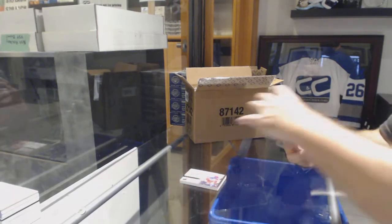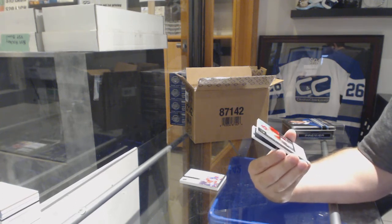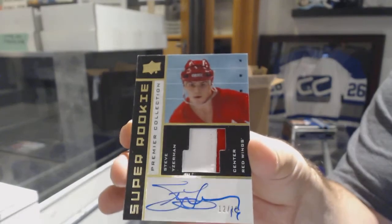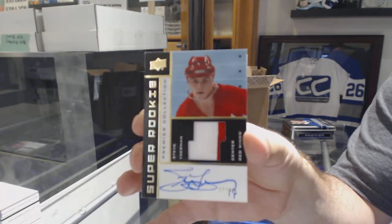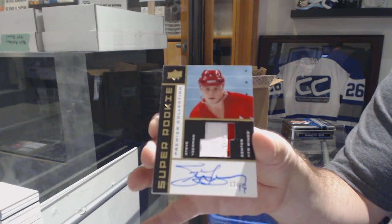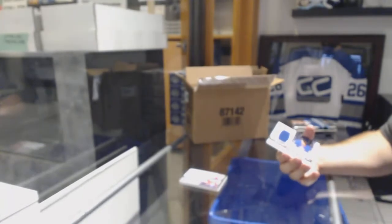Wow, he came out swinging on this one. We've got a super rookie Patch Otto Gold, number 215 for the Red Wings, Steve Yzerman. Out of 15, super rookie Patch Otto. I think he wanted to change his serial number to 19 — it looks like it, kind of funny. Put this aside for a picture.